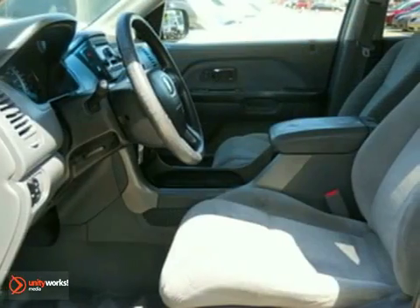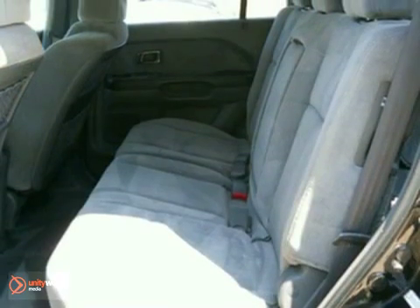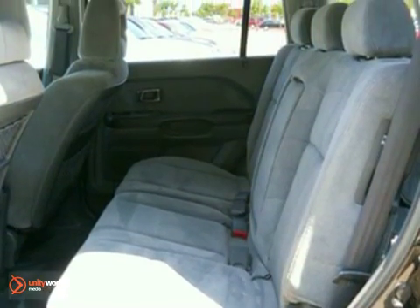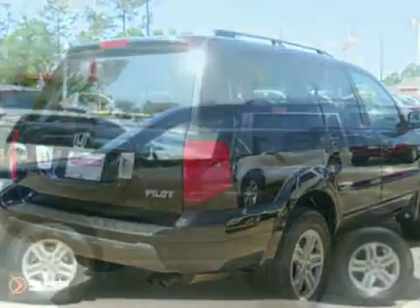The CD player, air conditioning, tire pressure monitor, and keyless entry only make it more attractive. Your life requires performance and flexibility, and you want to do it all in style. You can expect the same from this hard-working Pilot.